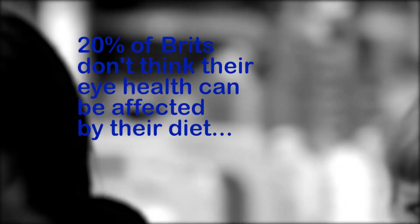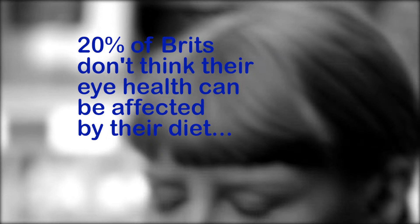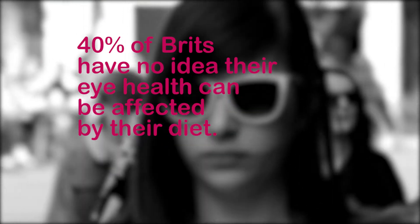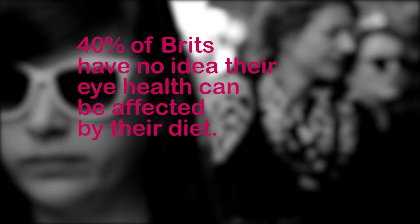Research from eye care specialist Teah Pharmaceuticals has revealed that 20% of Brits do not think that their eye health can be affected by the foods they eat, while a further 40% have no idea whether food can be beneficial or not.